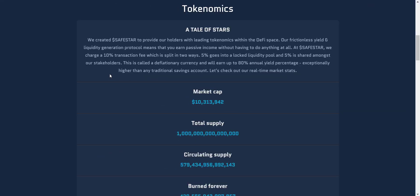They created SafeStar to provide holders with leading tokenomics within the DeFi space. Their frictionless yield and liquidity generation protocol means you earn passive income without having to do anything at all. SafeStar charges a 10% transaction fee split two ways: 5% goes into a locked liquidity pool and 5% is shared amongst stakeholders. So you only have to hold the tokens and your wallet balance will increase automatically.